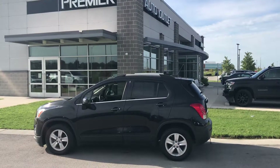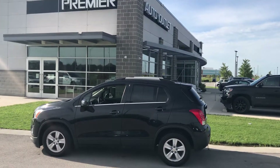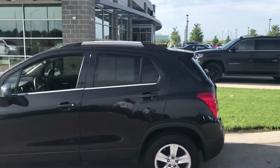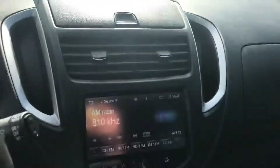Hey Hulu, this is Scott at Premier Auto Outlet, and this is the 2016 Chevy Trax that you showed interest in. Looking over the vehicle, you can see it is in good condition.